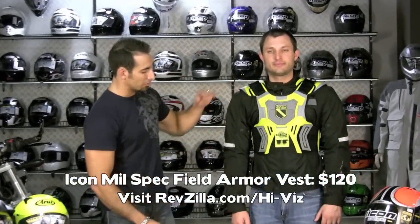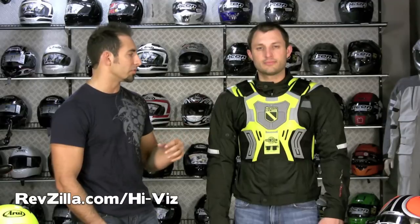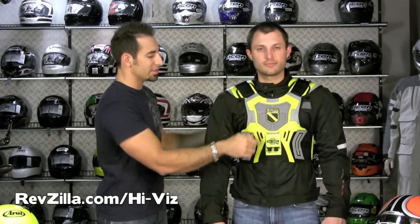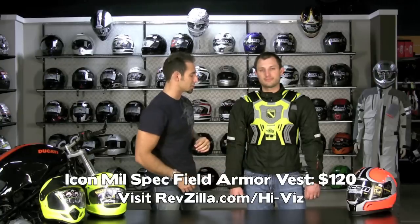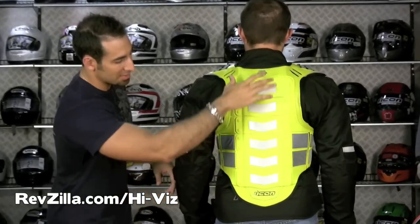Next up, we have the Icon Mil-Spec Field Armor Vest at $120. Patrick's wearing a small/medium over a Revit Air jacket. This is a great option for the sport bike crowd — a lot of guys like to put something over their Joe Rocket or Icon jacket. It's a little bit beefier protection that can be worn under or over. You have adjustability on each side, it cinches in, it's high-vis, mil-spec, with a pocket for your credentials. You also have big adjusters on top of the shoulders. At $120, it's the Icon Mil-Spec Field Armor Vest. Rubberized armor in the chest, back armor as well. On the back you have reflectors under the arms and all the way down the spine guard.